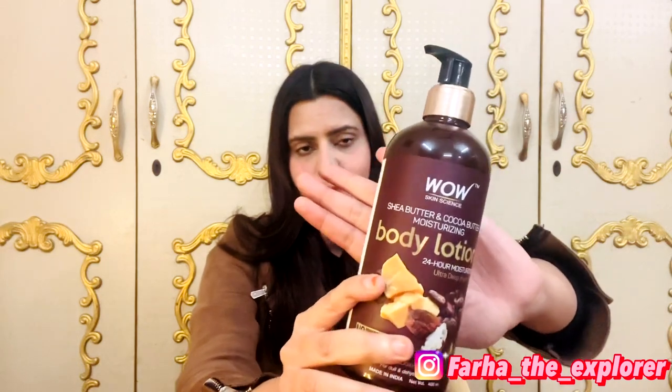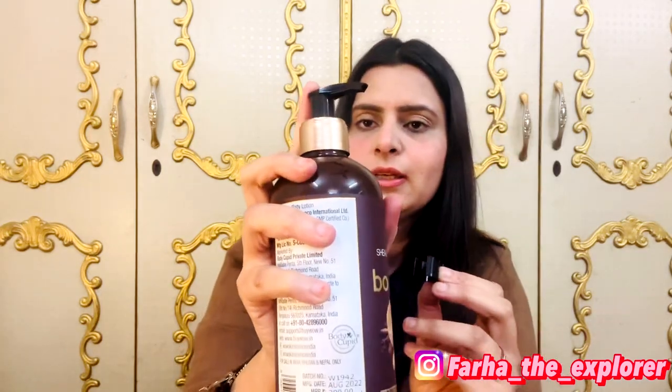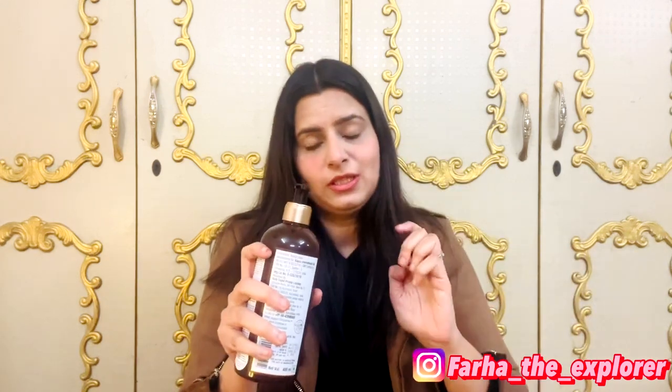First of all, let's talk about packaging. This is how the packaging looks from outside — this is the bottle you get. The most important thing is it's a pump bottle, so you can dispense product easily. You can also lock it like this. I really like this feature.